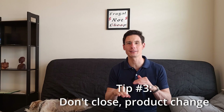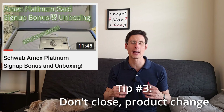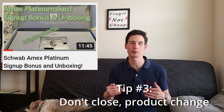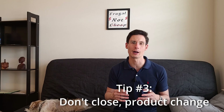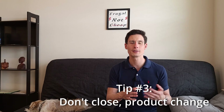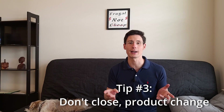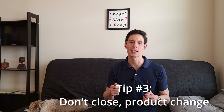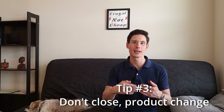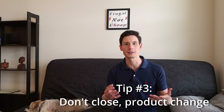The third tip is not to close out the account. With some cards like the American Express Platinum, there's no downgrade path to a no-annual-fee card. However, with Chase, you have the ability to do a product change to a no-annual-fee card, so you can keep the account open without incurring any annual fee. A major factor in your credit score is the average age of your accounts, so keeping the account open and letting it continue to age will help your credit score in the long run.